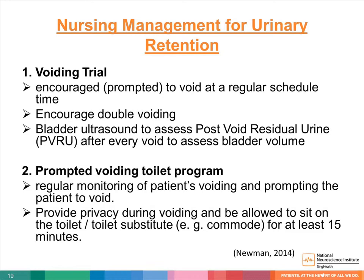Moving on to nursing management for urinary retention. First, voiding trial: encourage voiding at a regular scheduled time, usually two to three hourly intervals. Prompted voiding can improve dryness in patients with mild to moderate urinary retention. Encourage double voiding. Bladder ultrasound can be done by a trained nurse to assess post-void residual urine after every void. Second, prompted voiding toilet program: regular monitoring of patients' voiding and prompting the patient to void. Provide privacy during voiding and allow the patient to sit on the toilet or toilet substitute — for example, commode — for at least 15 minutes.